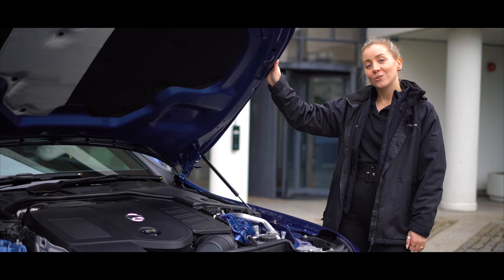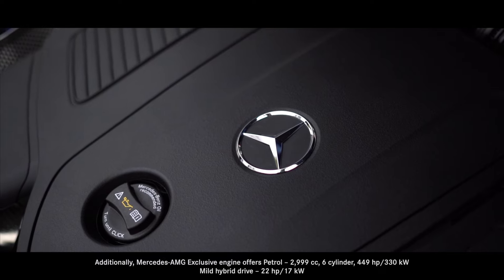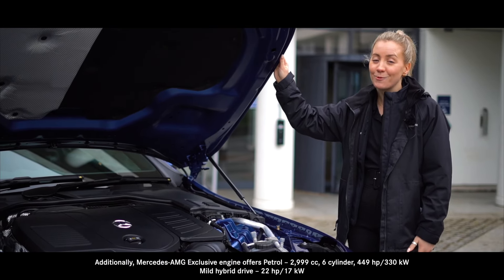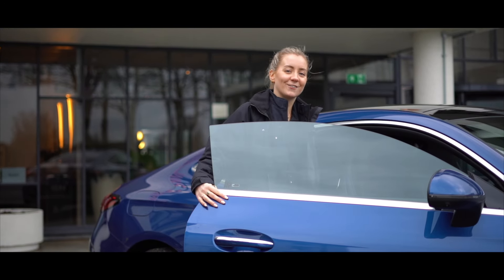Under the bonnet you have a choice of engines including both petrol and diesel variants. For the petrol heads out there, you're treated to a 2.9 litre engine pushing over 380 brake horsepower. Now that we've looked at the exterior, let's jump inside and take a look at what the interior has to offer.